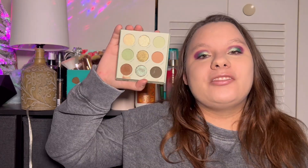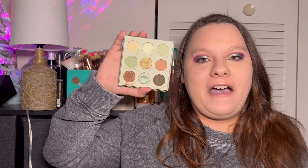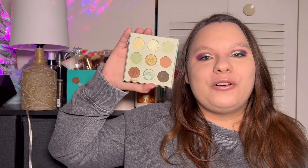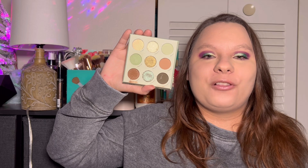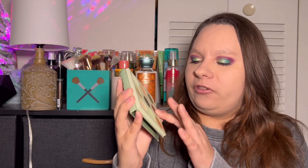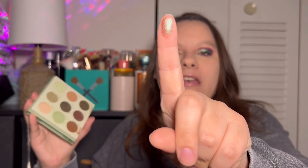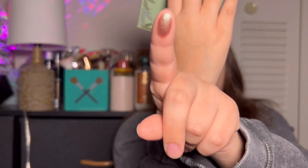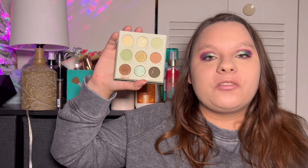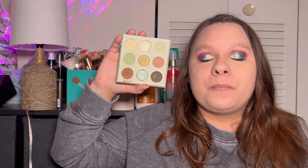Number seven is going to be Sage the Day from ColourPop. Super, super good palette. I love this palette — it's only ranking a little lower just because the other palettes I like a little better. But this palette was such a good palette. I enjoyed the quality of it. I love this color right here, it's called Nature Babe. This was such a good palette. I loved it so much. The quality was super good. I love my greens, but there are some neutrals also in here.